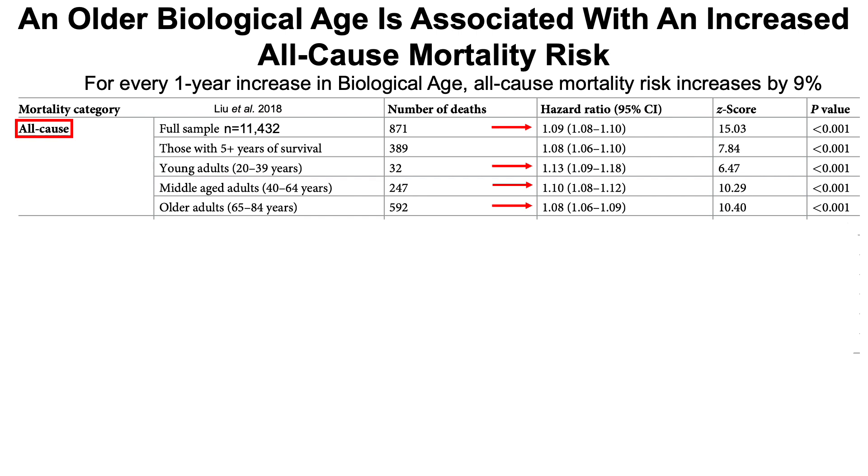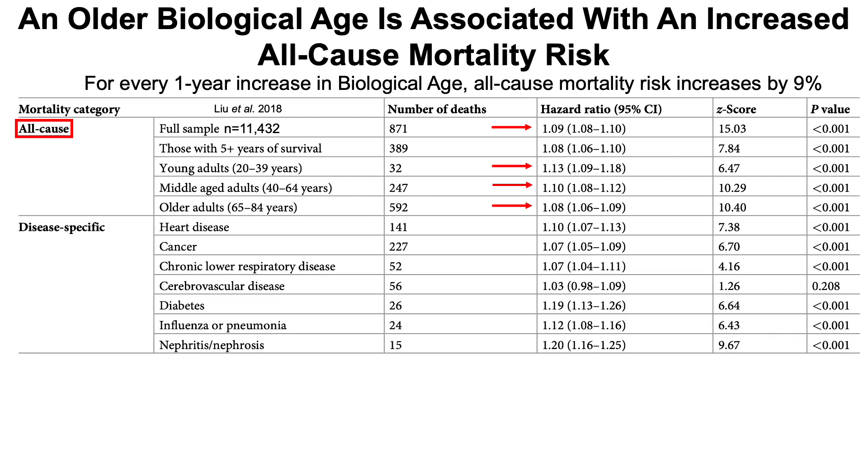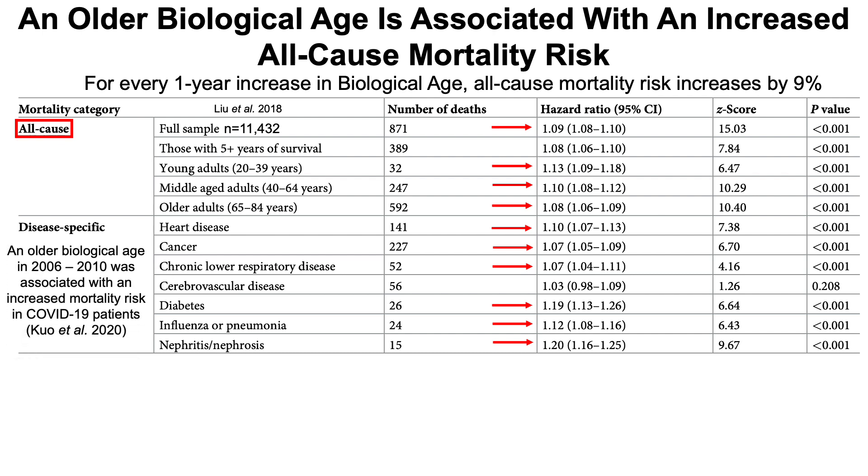What about disease-specific mortality, not just death from all causes? Having an older biological age by Levine's test is associated with an increased risk of death from heart disease, cancer, chronic lower respiratory disease — interestingly, not cerebrovascular disease or stroke — diabetes-related mortality, and influenza or pneumonia. Levine's group also published that having an older biological age up to 14 years before the coronavirus hit was associated with increased mortality risk in COVID-19 patients. Additionally, an older biological age by Levine's test is associated with kidney-related mortality, including from nephritis or nephrosis.